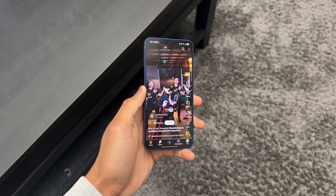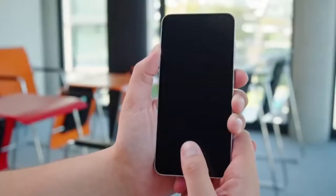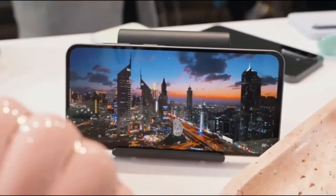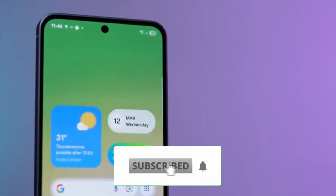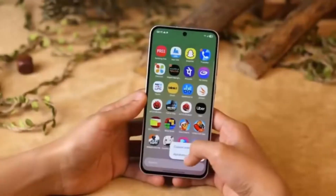So what do you think? Is Samsung finally treating all devices equally? Would you upgrade for these features or wait it out? Drop your thoughts in the comments below, and if you enjoyed the video, tap that like, share it around, and subscribe to stay ahead of what's next in the Galaxy world. Until next time, stay curious, stay sharp, and peace out!